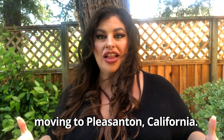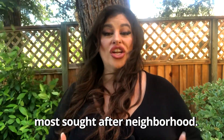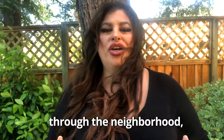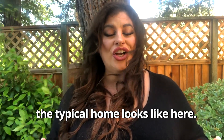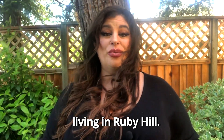So you're thinking about moving to Pleasanton, California? Well, in this video, I'm going to go over Pleasanton's most sought-after neighborhood — the Ruby Hill neighborhood. I'm going to take you through the neighborhood and show you what the typical home looks like here. And if you stick around at the end, I'm going to go over why so many people absolutely love living in Ruby Hill. And we're going to get into it right now.